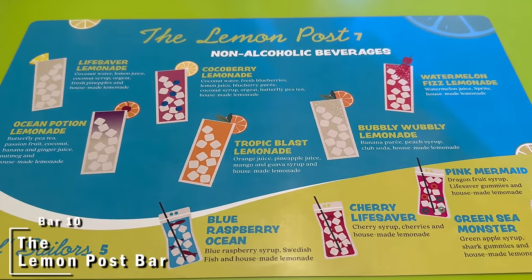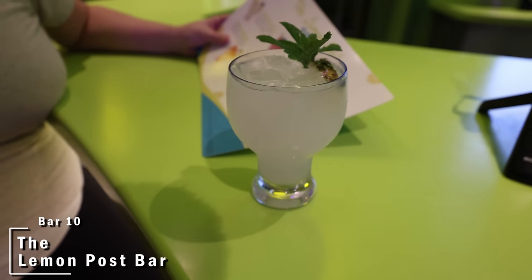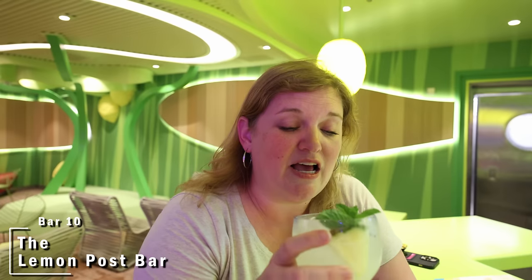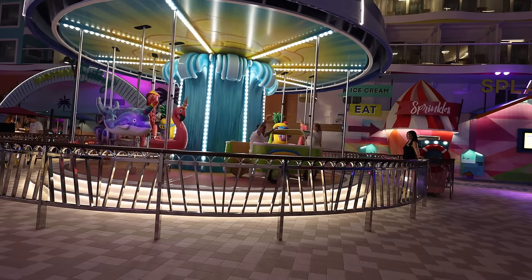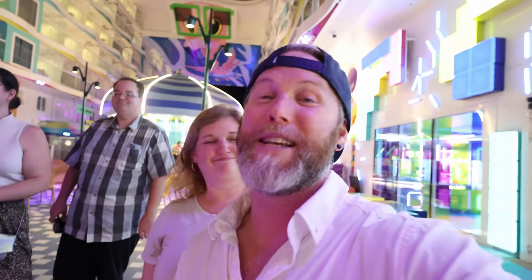We're at the Lemon Post, the bar in the Surfside family area. Their menu is half alcoholic, half non-alcoholic. We chose the Escape Raft — Tito's vodka, coconut water, lemon juice, coconut syrup, agave, fresh pineapple, and homemade lemonade. First sip was a little off with so many different drinks already in my system, but it's basically a buzzy lemonade — not bad. You can't come to Surfside without riding the carousel, no matter your age. That was fun!